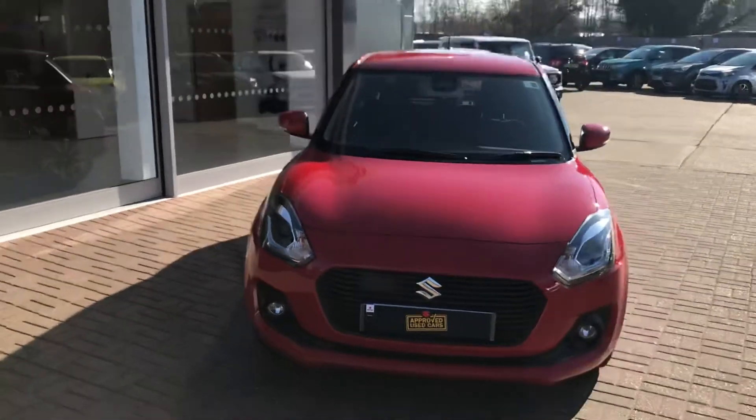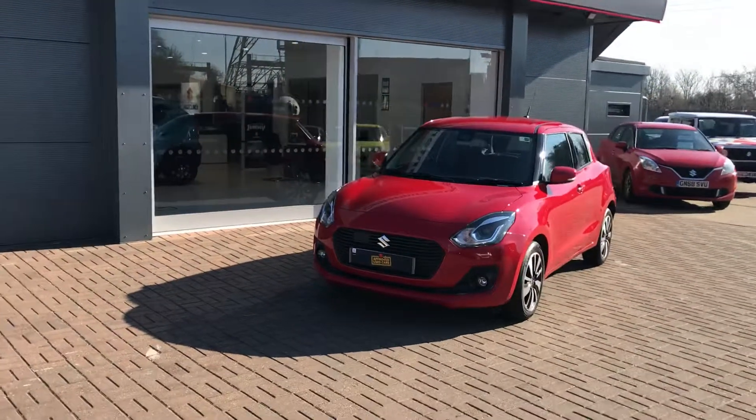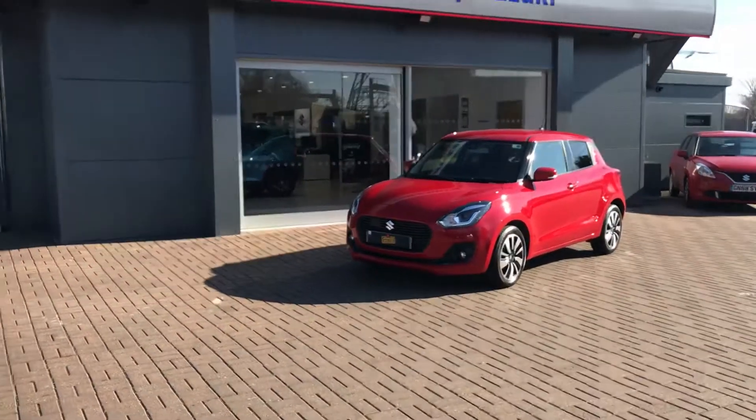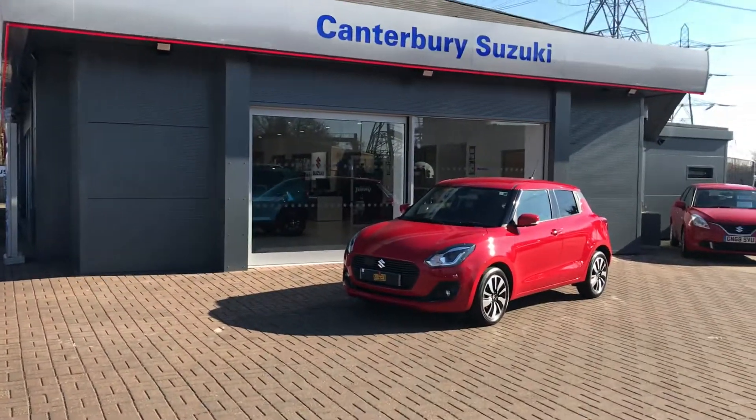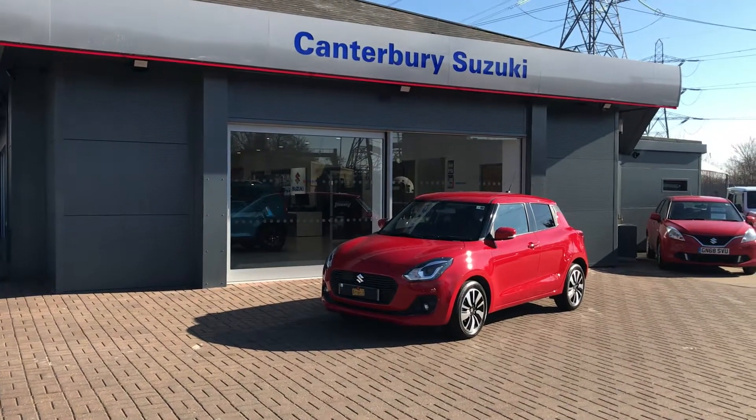If you'd like to book a test drive or put down a deposit, please feel free to give us a call on 01227 931 888. We are Canterbury Suzuki, just behind the petrol station on Broad Oak Road, Canterbury. Many thanks.